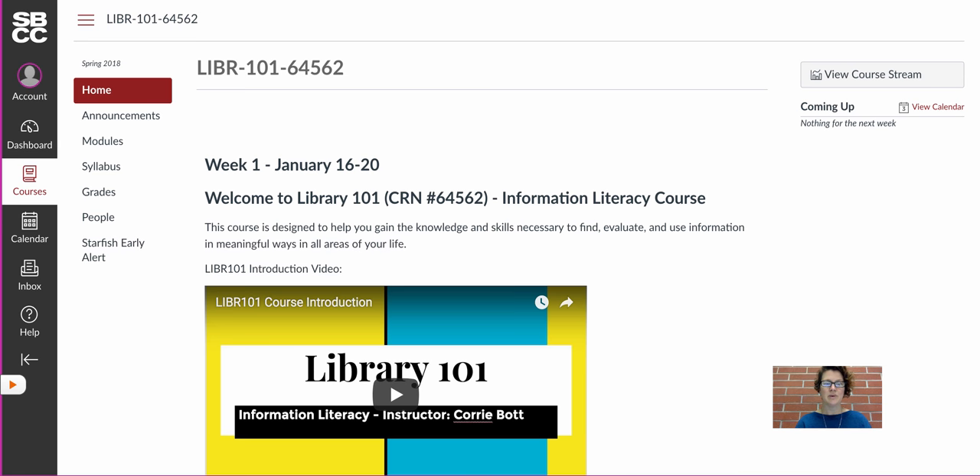Hello class and welcome to Library 101, CRN number 64562. Our course runs eight weeks. We start on Tuesday, January 16th and we will end on Friday, March 9th. In this quick video I wanted to go over our course content and layout to help get you started and be successful in this course.